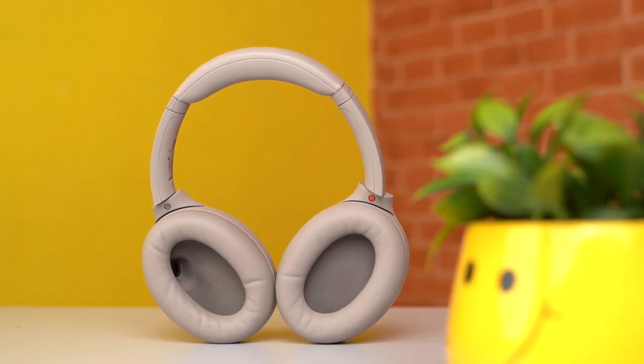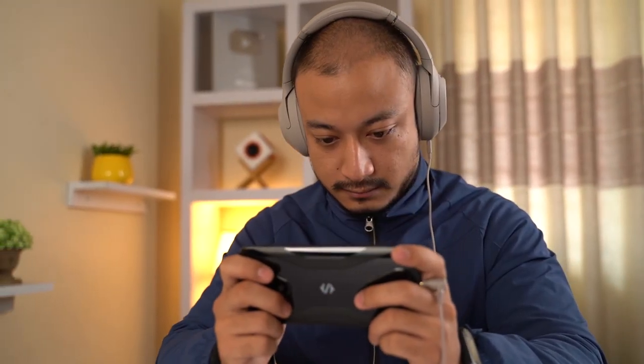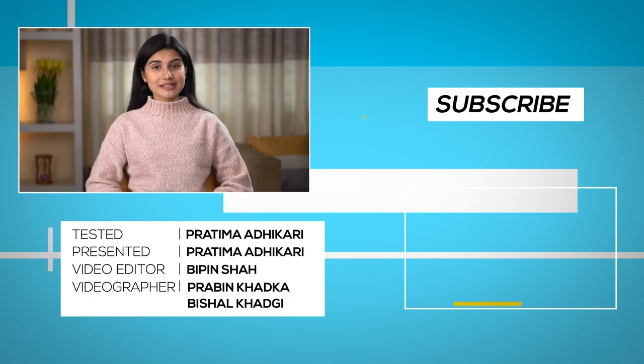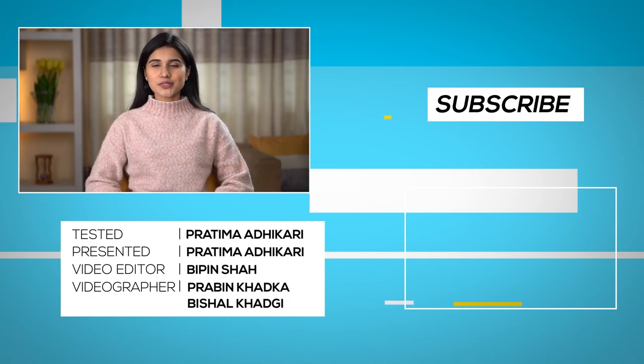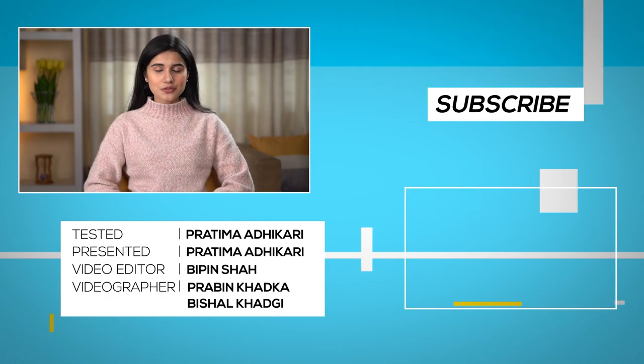Wrapping it all up, the WH-1000XM4 once again cements Sony's dominance in the noise-cancellation industry. It improves on the already impressive XM3 and brings subtle yet quality-of-life improvements that many will appreciate. All in all, it's a solid pair of headphones that offers a best-in-class noise-free listening experience at a premium price. That was our review of the Sony WH-1000XM4 — let us know in the comments which accessory you'd like us to review next.